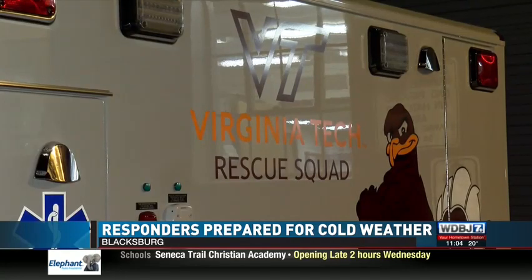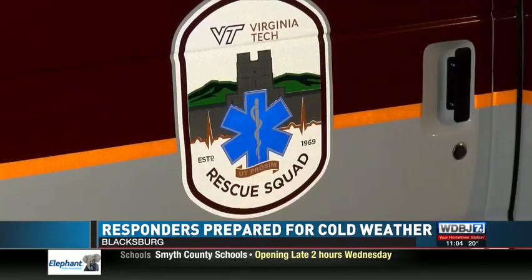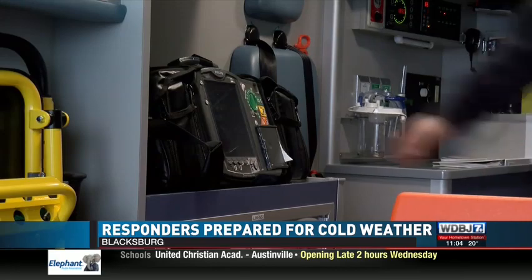Meanwhile, at Virginia Tech, the Rescue Squad doesn't have an extra bag of equipment. But their focus is on everything they have to leave outside, as they only have a one-truck garage. We have to ensure that the majority of our fleet that stays outside stays operational, and at a moment's notice we have to be able to respond to calls, as well as some of our routine equipment.